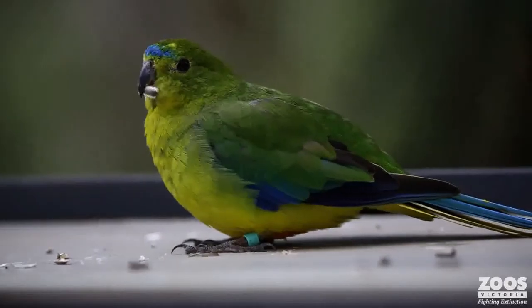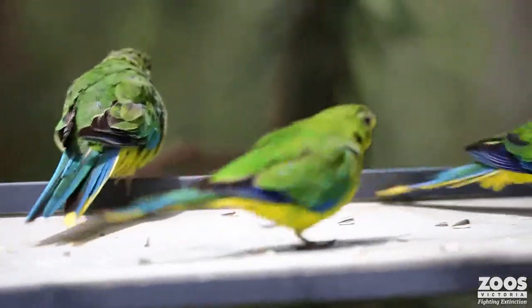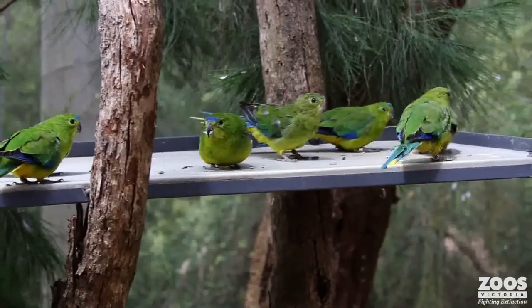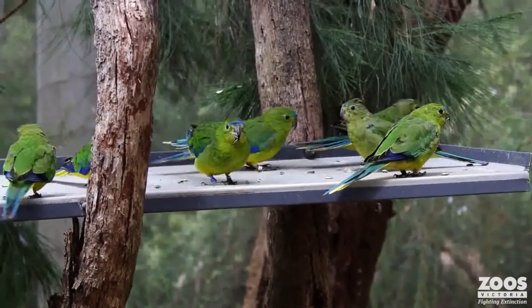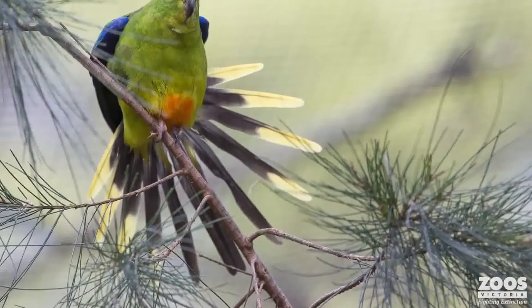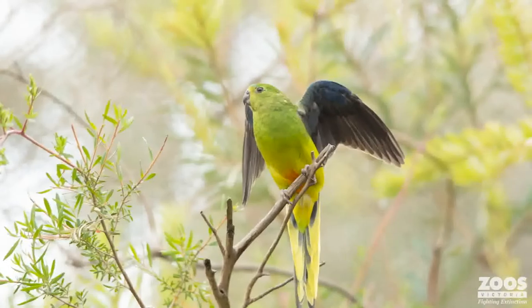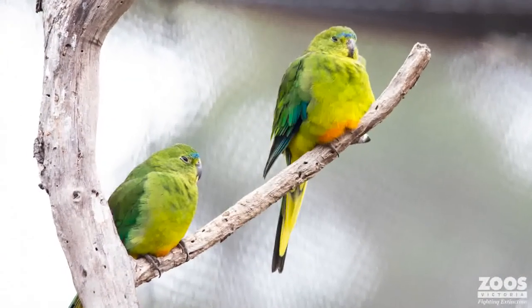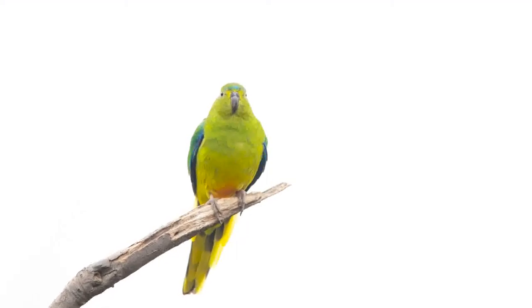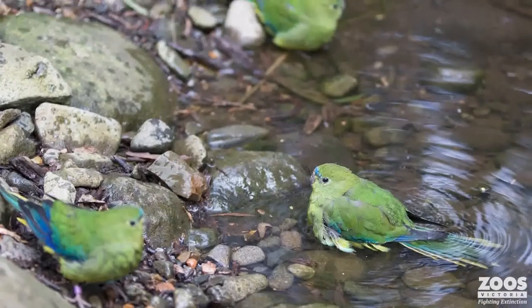There are lots of theories about why that could be. It could be loss of knowledge within the species — parrots are very social and very smart, they learn from other birds, and perhaps because there are so few birds that knowledge isn't being shared appropriately. There are other threats too: potentially inappropriate fire regimes mean natural food sources aren't as readily available, there are some potential competitor bird species that may interfere with breeding success, and there are long-standing threats of inbreeding for such a small population.